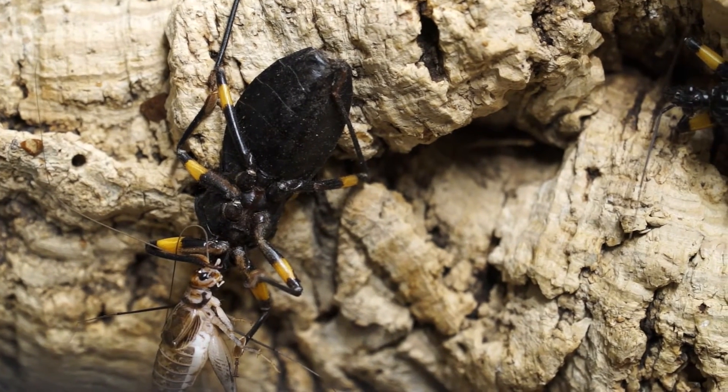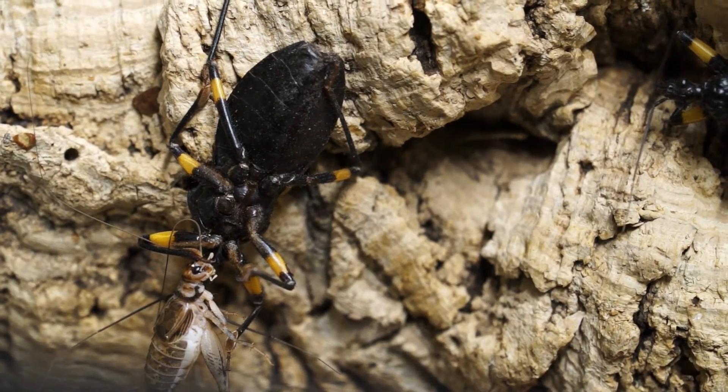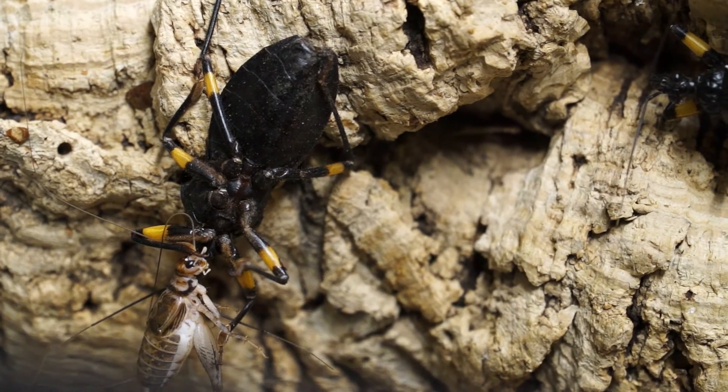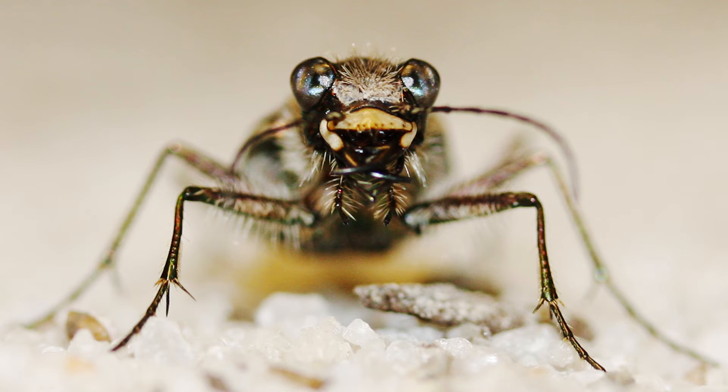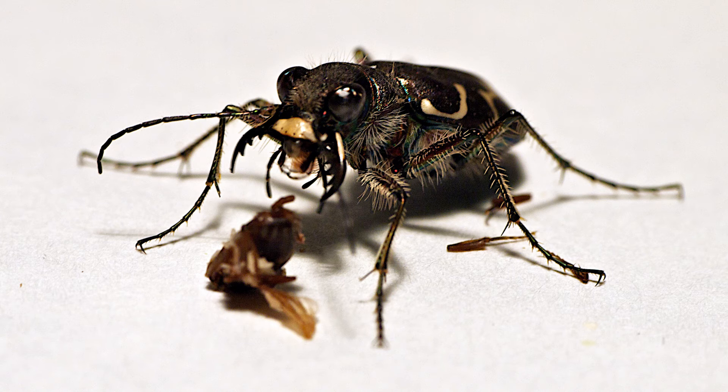So let's say you've detected a possible prey item and successfully captured it — what now? Well, for some predators, like tiger beetles and solifugids, they simply start eating it right away. Those same powerful jaws that they'd use to capture the prey are used to shred and prepare the meal for consumption.